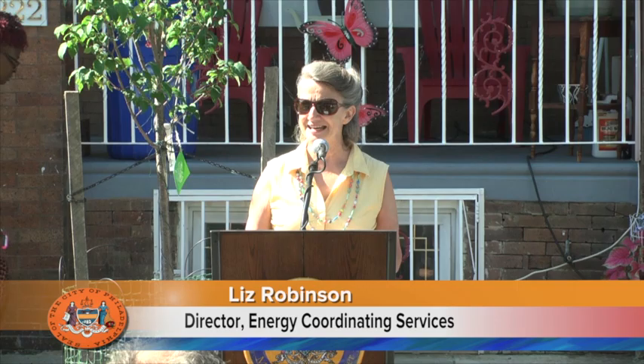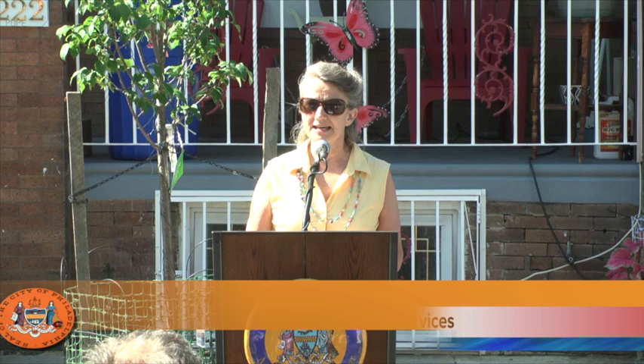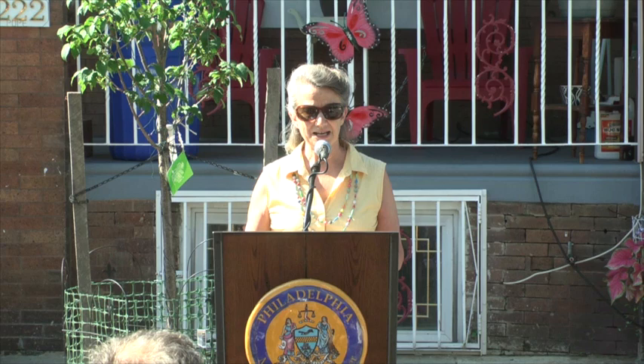I'm Liz Robinson. I direct the Energy Coordinating Agency of Philadelphia, and we are really thrilled to be able to host this project and this press conference this morning. I'm going to introduce the project to you. This is the Energy Fit Philly project, and the purpose of Energy Fit Philly is to essentially revitalize entire blocks in low-income neighborhoods across Philadelphia. Our specific goal is to double the energy savings that we normally get in our weatherization programs, and to do it in homes that we are currently rejecting for weatherization because the homes are so severely deteriorated.